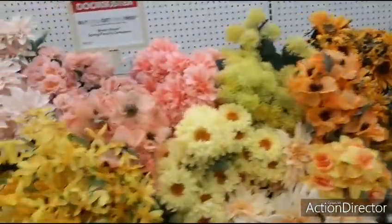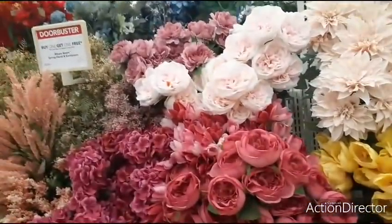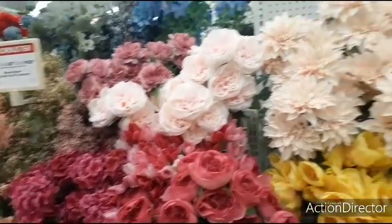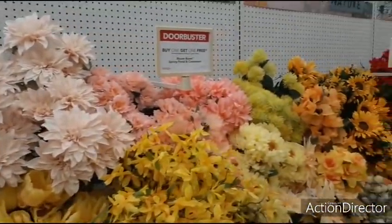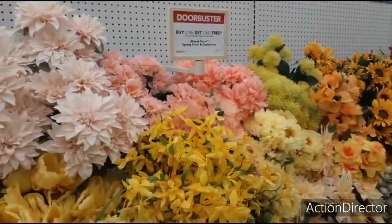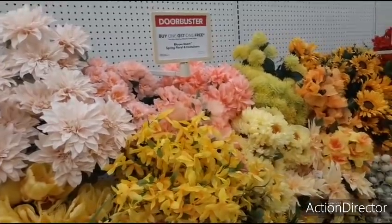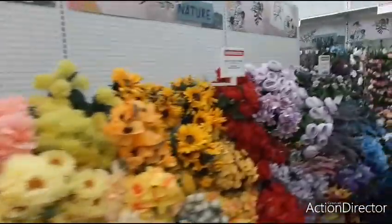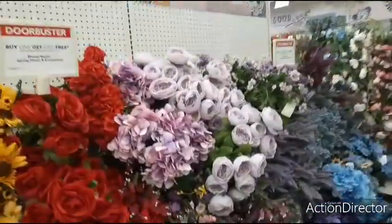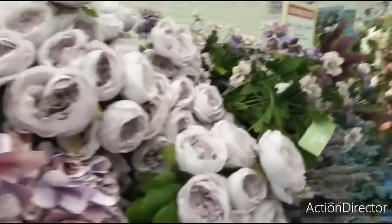I'm actually going to end it here because I want to come back when they have their Valentine's Day stuff out. But I did show you all the door busters and all the stuff that they do have on clearance. So I hope you all enjoyed it. As always, have a great day. And remember, it's BOGO — buy one, get one free. There are some deals at Tawans. Yes, a lot of it is very pricey — it is what it is, right?